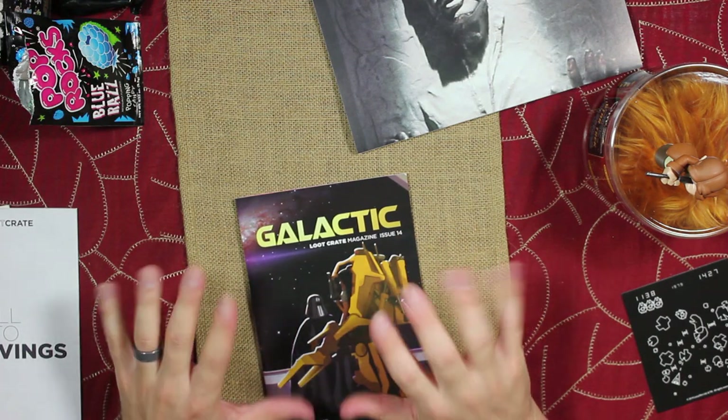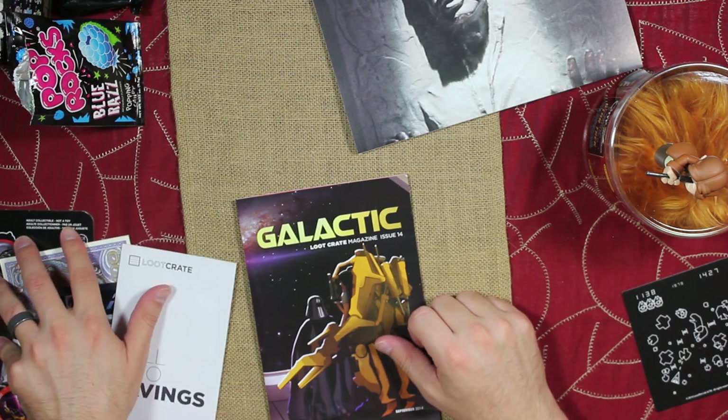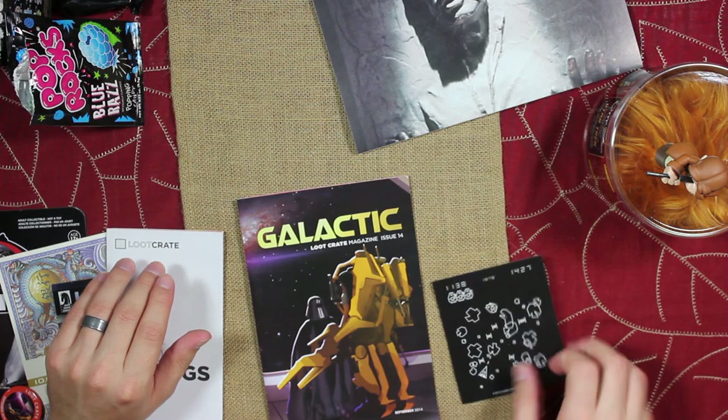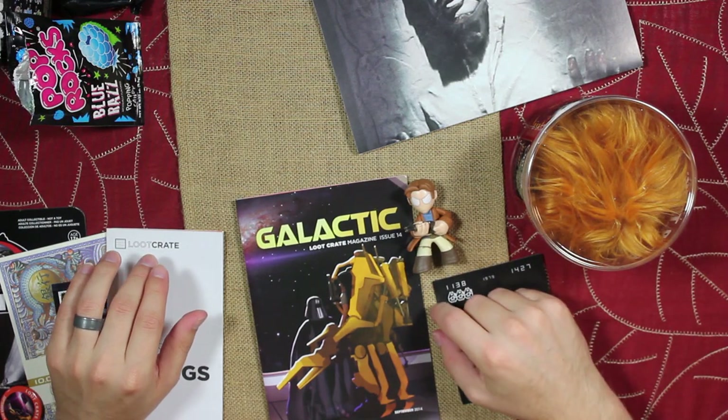Alright, well, that was the Galactic Loot Crate. Lots of good stuff in this one. Hope you guys enjoyed! Let me know which was your favorite item, or if there's anything you need to correct me on. See you later.